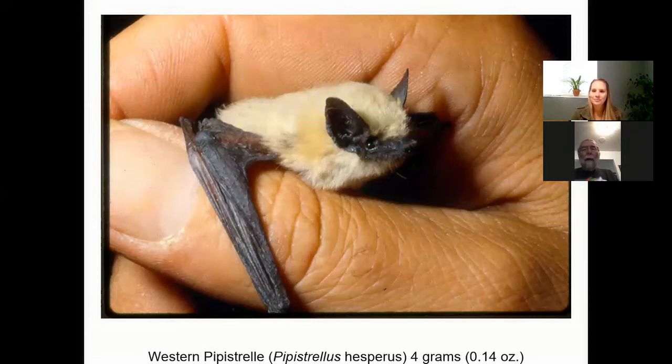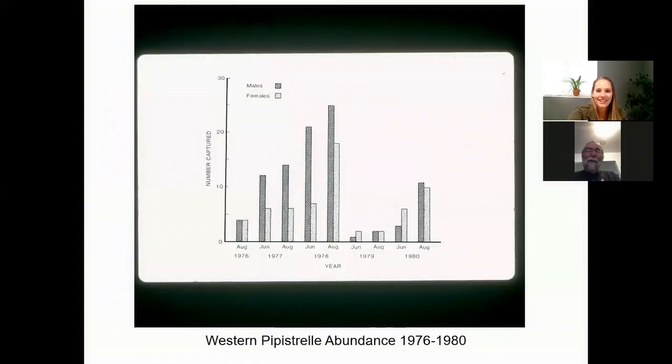One time my daughter was with us and she was warming one up in her hand. All of a sudden it got warm enough and it crawled out of her hand and started walking up her arm. She's going, 'Dad, Dad, what do I do?' And I said, 'Just wait, don't worry, just watch what he's doing.' The pipistrelle just kept walking right up her arm all the way to her shoulder. She's looking over at it going, 'What do I do now?' I said, 'Just be calm.' And then all of a sudden it just looked around and took off and flew away. She loved it after that.